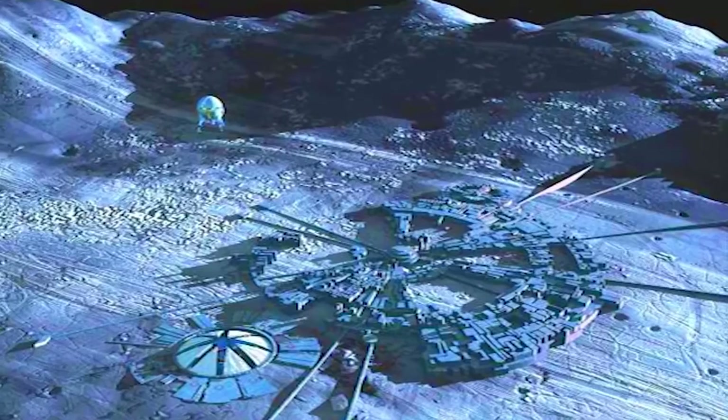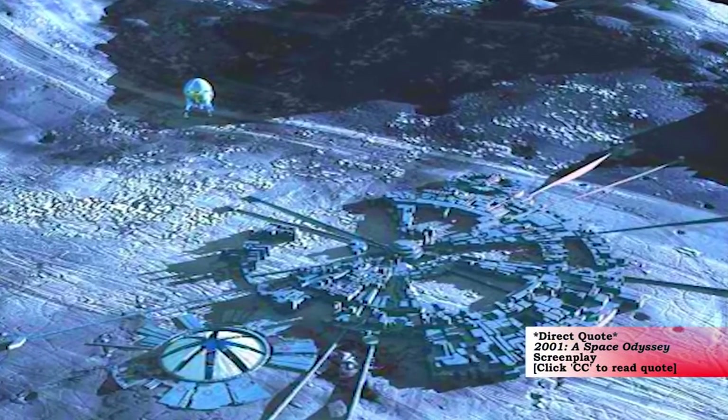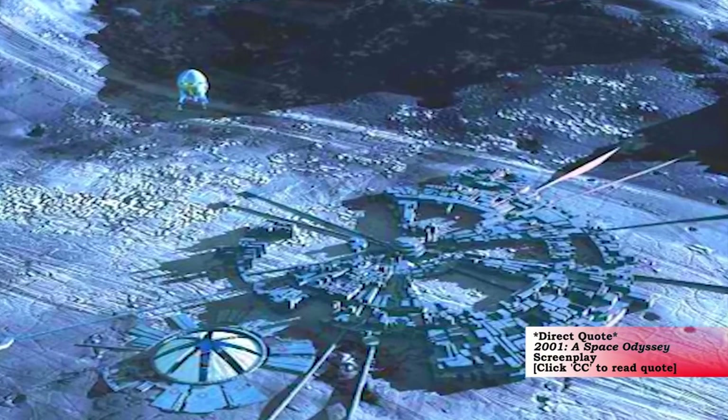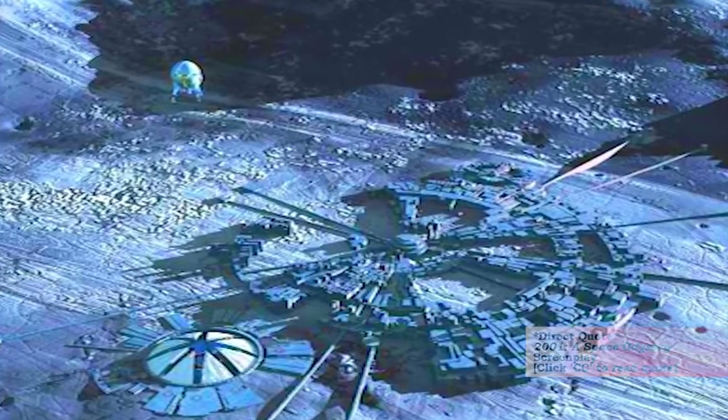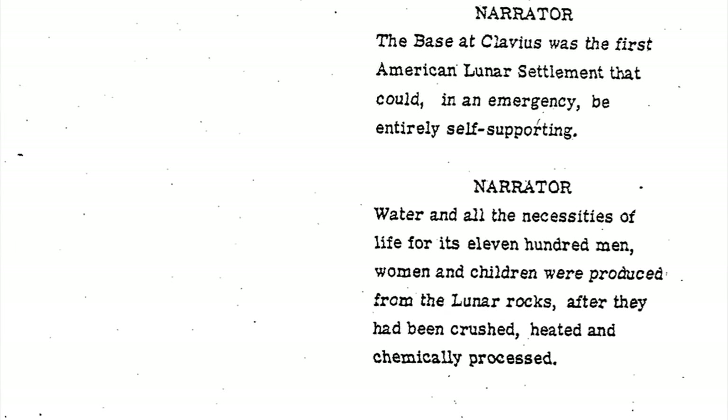The narration in the screenplay sheds a little more light on the Clavius moon base. The base at Clavius was the first American lunar settlement that could, in an emergency, be entirely self-supporting. Water and all the necessities of life for its 1,100 men, women, and children were produced from the lunar rocks after they had been crushed, heated, and chemically processed.